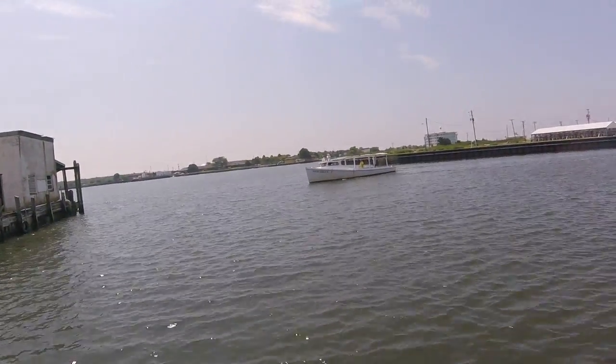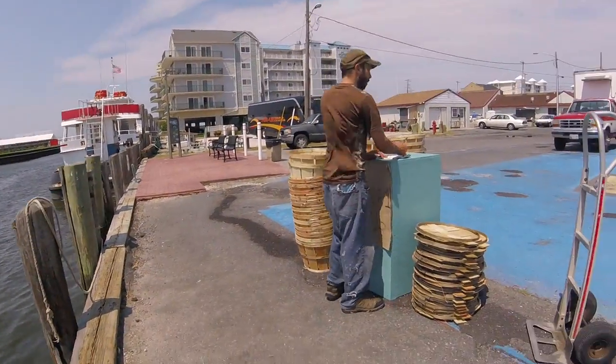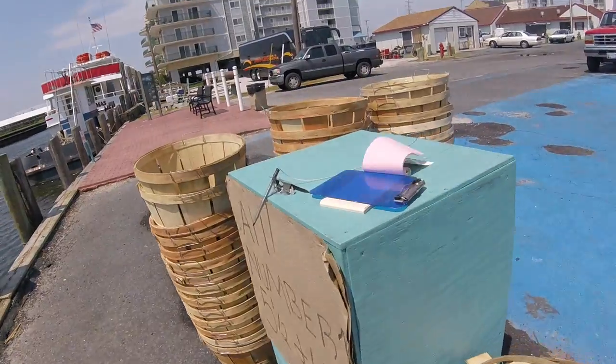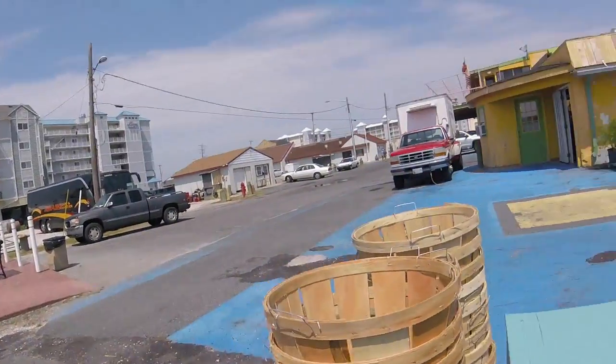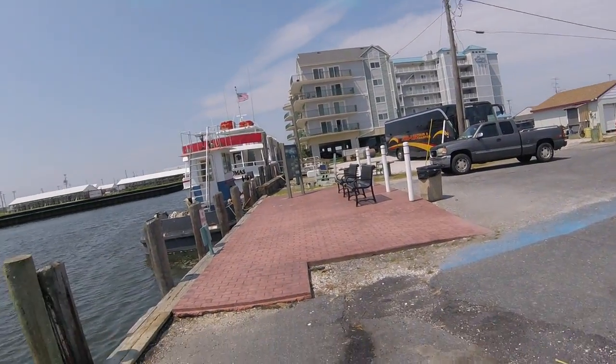Crab boat coming in, unloading crabs. This guy right here buys them. I was just talking to my camera. They put them in trucks right there, stick them down the road, and they sell them.